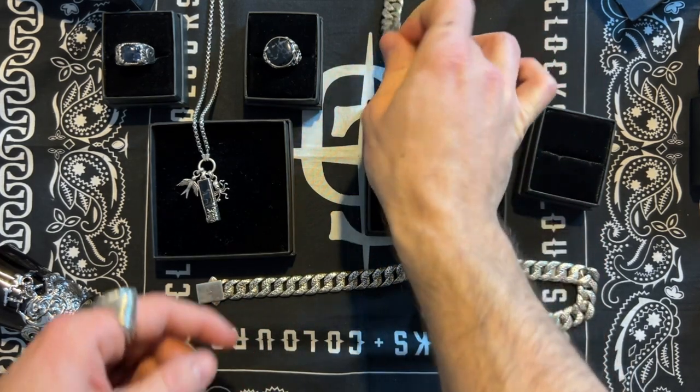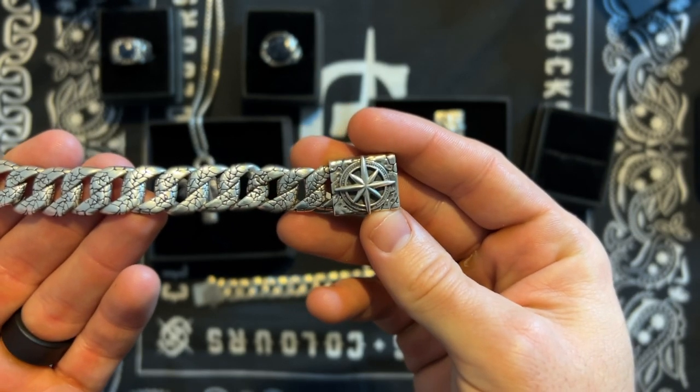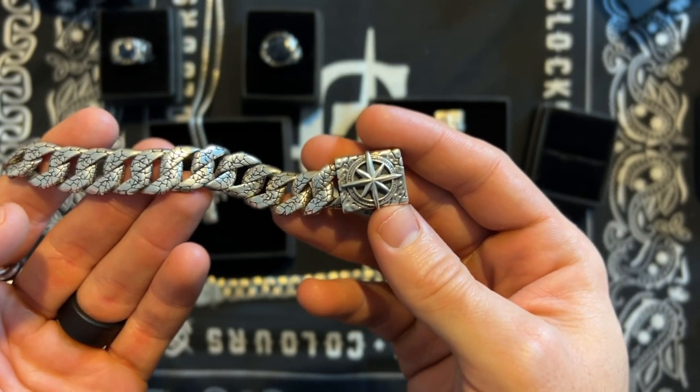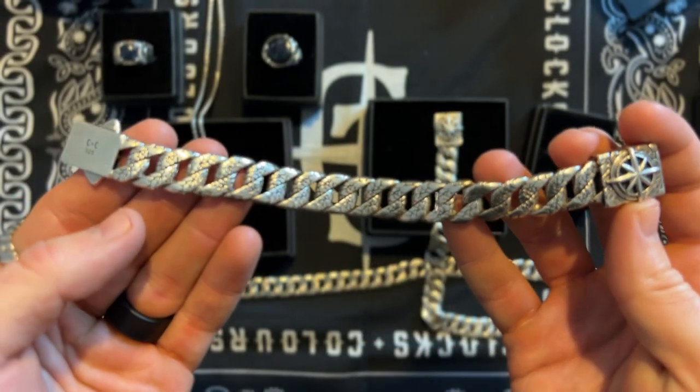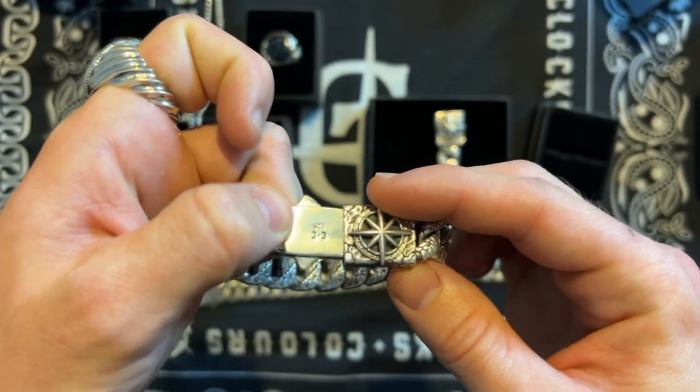These two have the same design with the same clasps and the same links. Here you can see all the details of this beautiful bracelet, and I will show you how this locking system works.